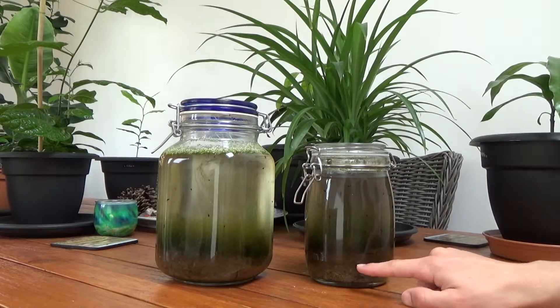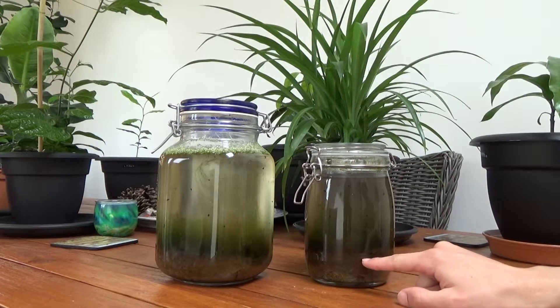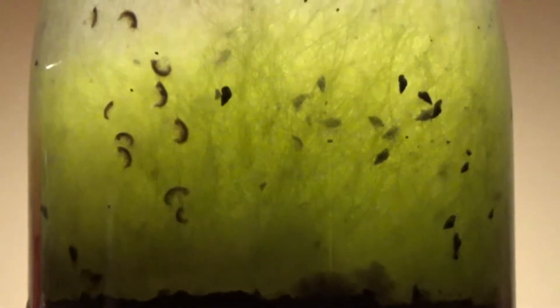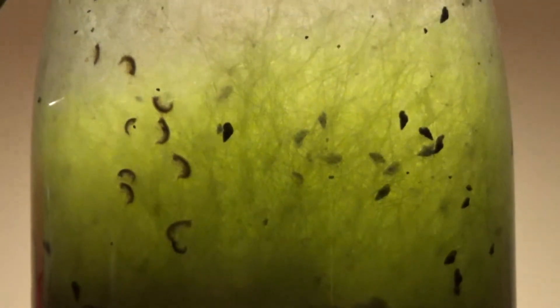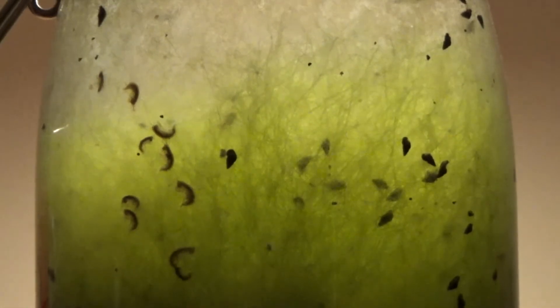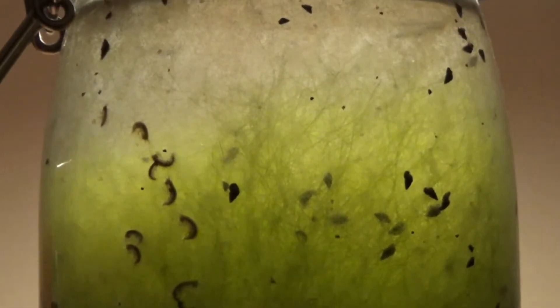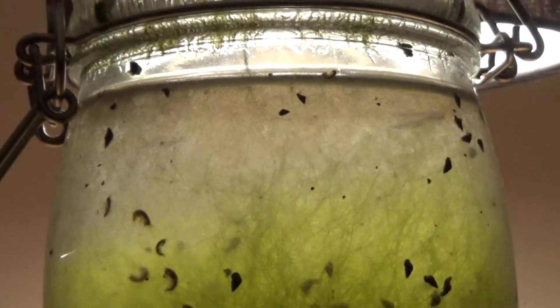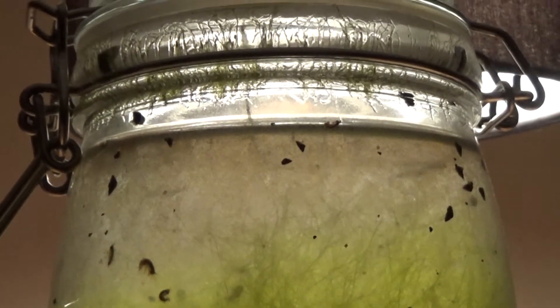The silt or whatever at the bottom has built up a fair bit. You can see the snail shell that was in there — if you remember from when I set it up — it's half buried now. I'd say maybe a quarter to half an inch of dirt has just built up on the bottom, from waste from the creatures and plants breaking down and all that good stuff.